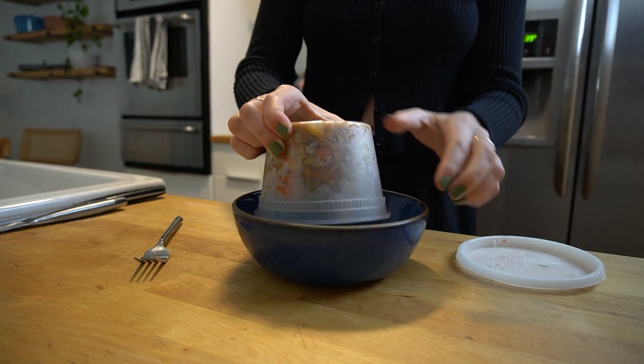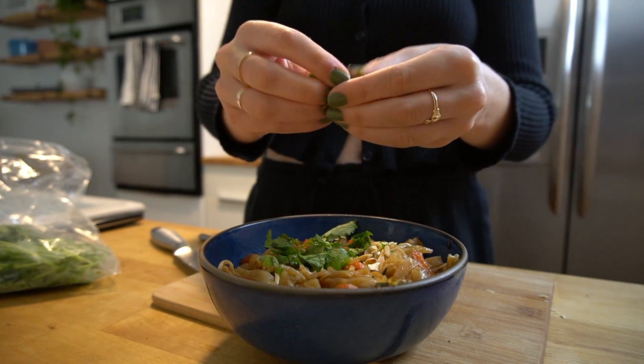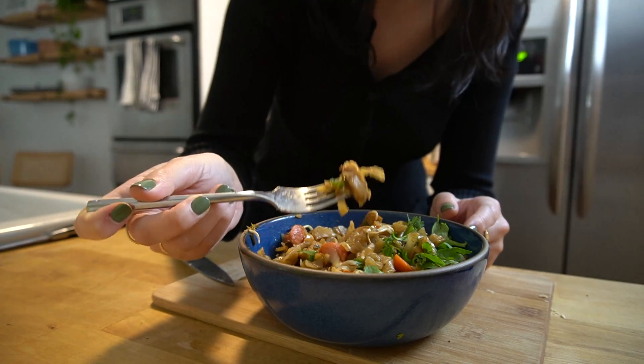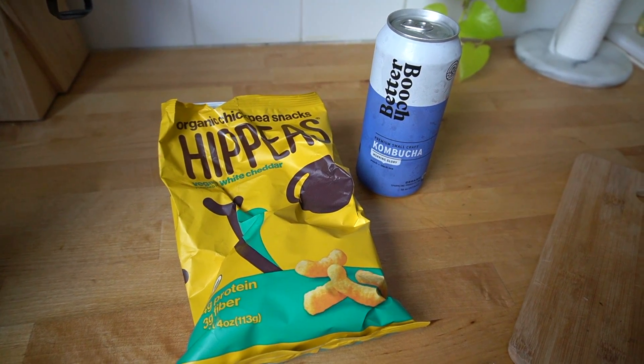The pad thai reheats really well — I usually top it with some more peanuts and fresh cilantro to brighten it up a bit. As a snack I had half a bag of white cheddar Hippeas and a peach Better Booch kombucha because I was going on a picnic date and needed something portable.